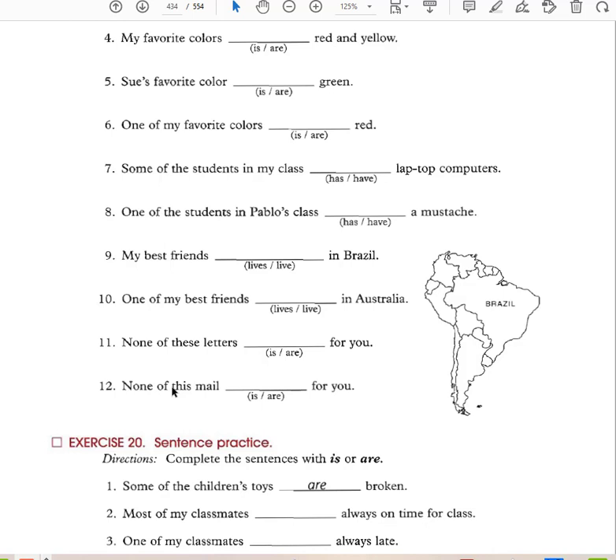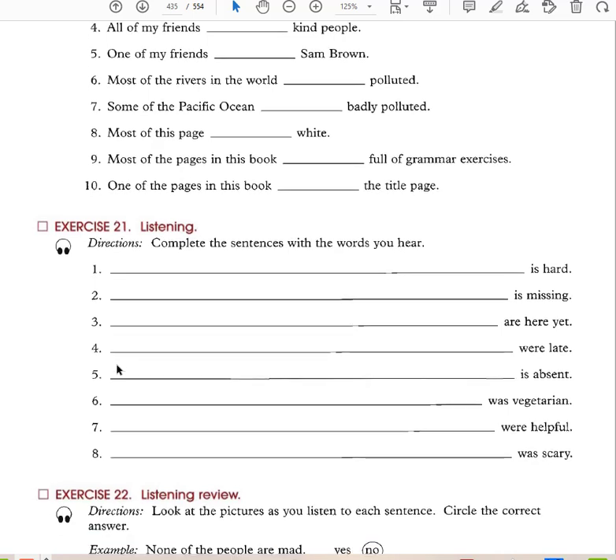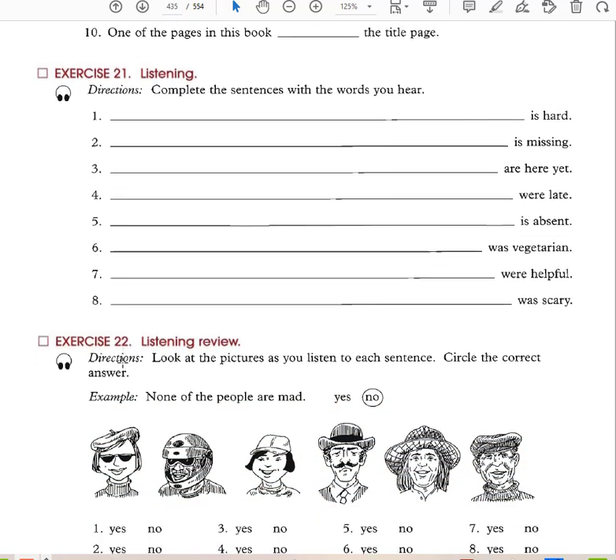'Some of my books are on my desk.' 'One of my books is blue and green.' 'My favorite colors are red and yellow.' 'One of my favorite colors is red.' 'Some of the students in my class have laptop computers.' 'One of my students in Pablo's class has a mustache.' 'One of my best friends lives in Australia.' If talking about one person, use singular verb; if referring to many things, use plural verb.